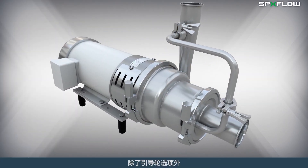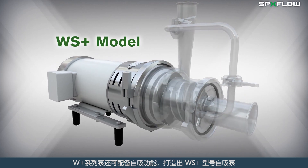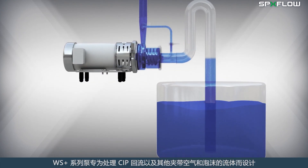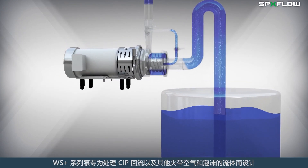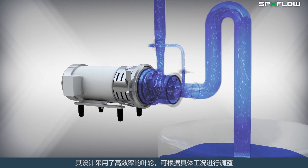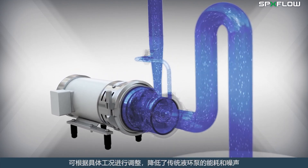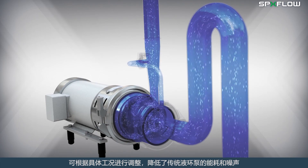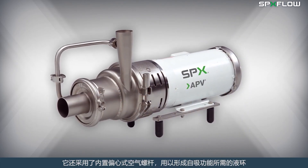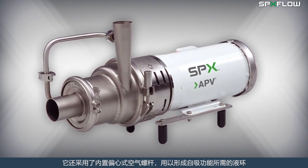In addition to an inducer option, the WPLUS can also be equipped with self-priming features with the WSPLUS model. The WSPLUS is designed to handle CIP return and other fluids containing air and foam. The design reduces energy consumption and noise of traditional liquid ring pumps by using a high-efficiency impeller that can be trimmed to match the specific duty. The pump employs a built-in eccentric air screw to form the liquid ring required for its self-priming capability.